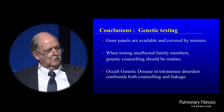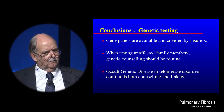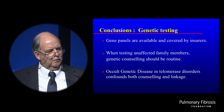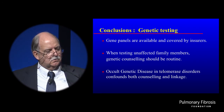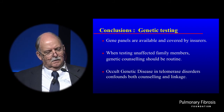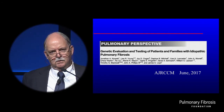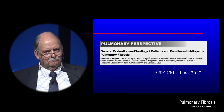In conclusion for current genetic testing: gene panels are available and covered by insurers. They're increasingly appropriate for making diagnoses in families where a genetic counselor is not required. But when testing unaffected family members, they need to think through all the ramifications and be carefully counseled. The Genetics Home Reference I mentioned earlier is an especially valuable resource — it can be read at their own pace by anybody. I would especially caution clinicians about occult genetic disease and the trap that may occur where specific individuals don't have the mutation yet may still have very short telomeres and be at risk for disease. John Kropski has put these into a perspective published recently in the Blue Journal. Thank you for your attention.